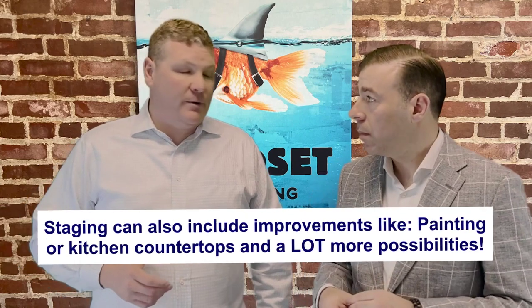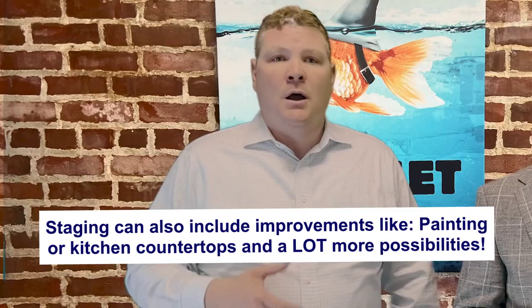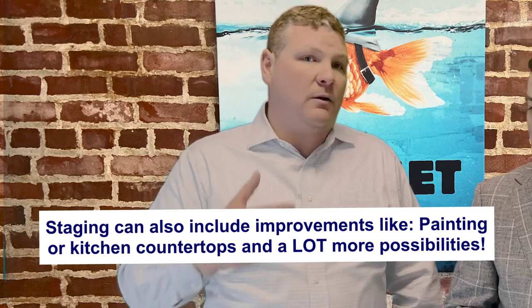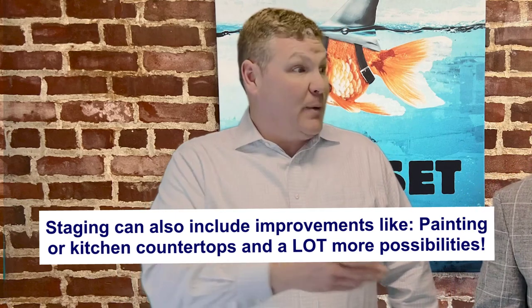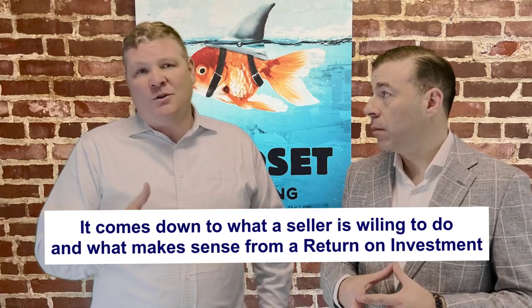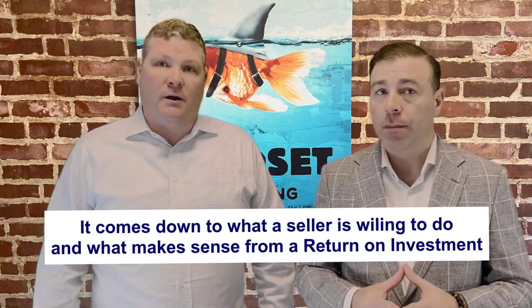Staging doesn't just end there — it also has to do with some improvements. Maybe it's painting to bring the property to a more neutral color tone. Or I've seen sellers install granite countertops and swap out the hardware on the cabinet doors, paint kitchen cabinet doors. It's really a case-by-case basis and comes down to what a seller is willing to do and what makes sense from a financial standpoint of return on investment.